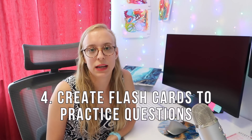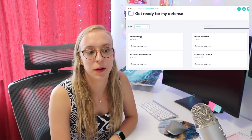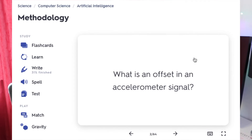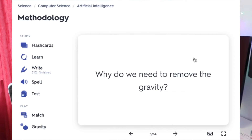My tip number four is to make flashcards online. For example, you can use Quizlet, which is what I used. After creating all your questions in Google Docs, you can turn them into flashcards on Quizlet and study. I would go through the flashcards by chapter — for example, my methods — to make sure I knew everything. You can also listen to your flashcards, so you could go for a walk and at the same time listen to your practice questions for your thesis defense. I love Quizlet a lot.